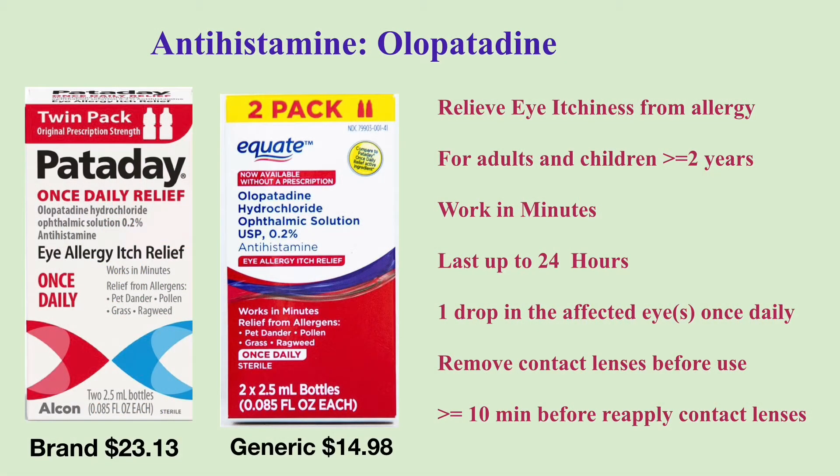Pataday contains a different antihistamine, olopatadine. It temporarily alleviates eye itchiness from allergy. It is for adults and children two years of age and older. It works in minutes, and the 0.2% olopatadine eyedrop lasts up to 24 hours. Instill one drop in the affected eyes once daily.